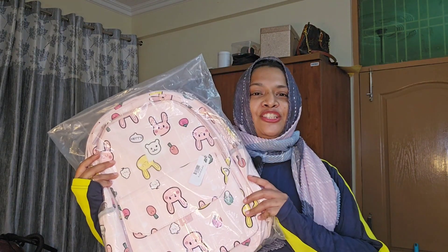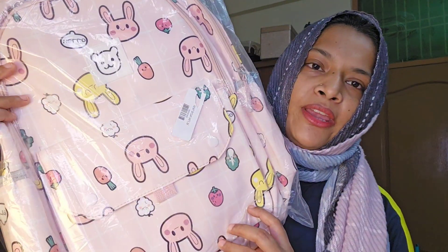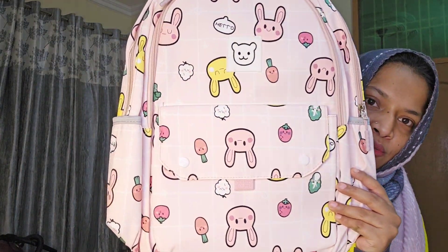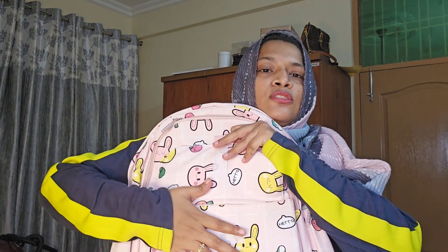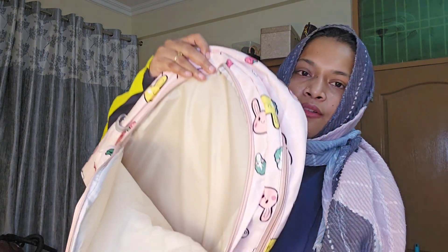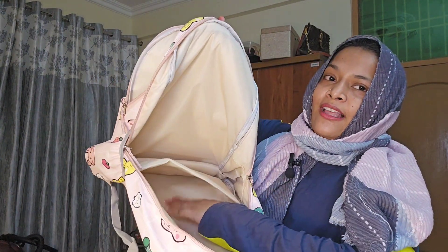The second bag is this peachy color bag which is almost like the first one, and it has a rabbit print. It's quite similar to the first one — look at the back wall. You have one compartment here where you can keep your mobile phone or something, then another compartment for small stuff, and then a third compartment which also has a laptop compartment. This is a simple small bag great for school.